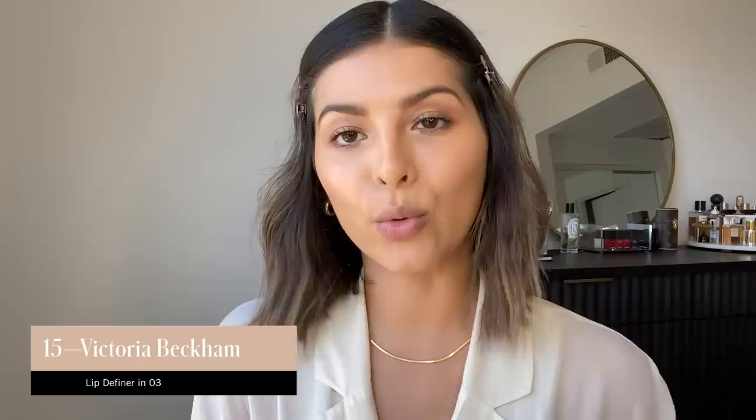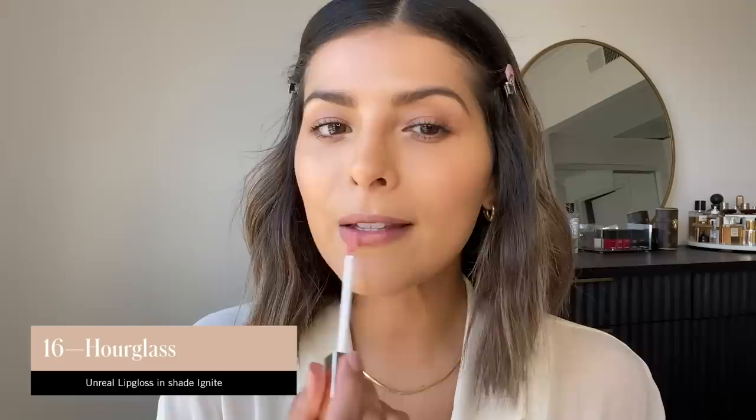So let's just do lips now. I'm going to use a new favorite from Victoria Beckham — number three is my favorite. I'm going to use this as my lipstick. This color is so pretty. I'm into very natural tones like this, nothing too pink — more like natural mauve-y tones. Then I'm going to use a lip gloss on top of that. This one is from Hourglass, it's called Unreal Lip Gloss and the shade is Ignite. Just in the middle. You can leave it without the lip gloss, but I just want to add a little bit extra.